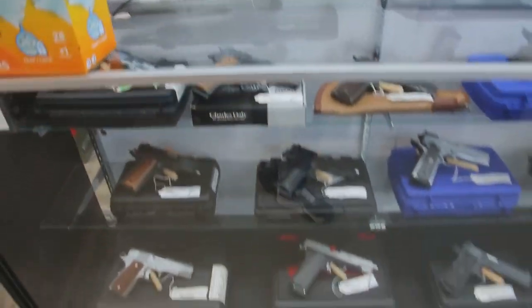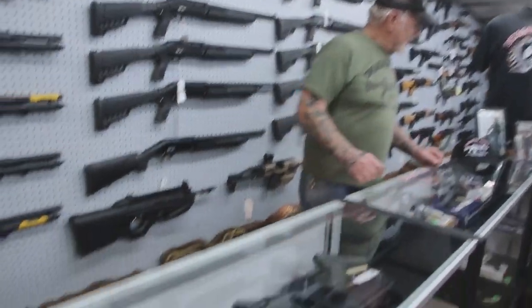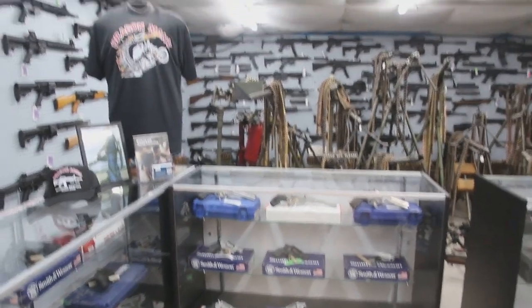In this cabinet in front of me, we have a lot of 1911s — these are all .45 calibers. We got a whole bunch of revolvers over here: .380s, .38s, .357s.